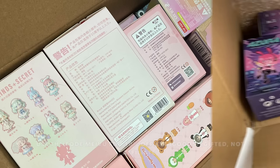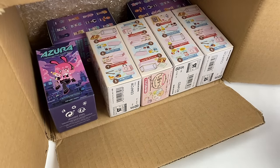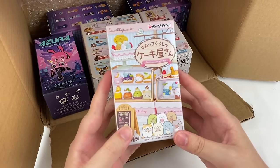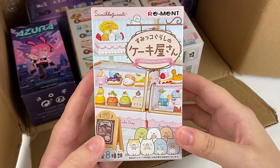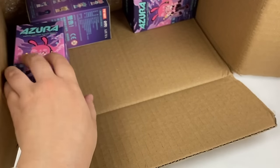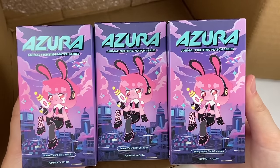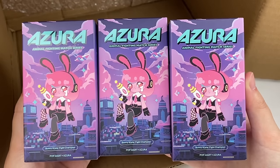Let's have a look at the blind boxes they sent me. This first box is the smaller of the two — it had some full sets already uploaded. The first items are the Sumiko Gurashi Cake Shop remints, with four remints here. Then we have three more blind boxes: the Pop Mart Azura Animal Fighting Match series, which I'm super excited to open as Azura is a super cute character.